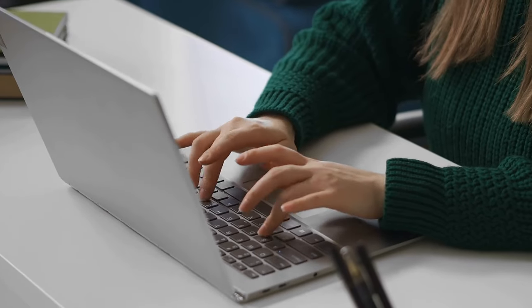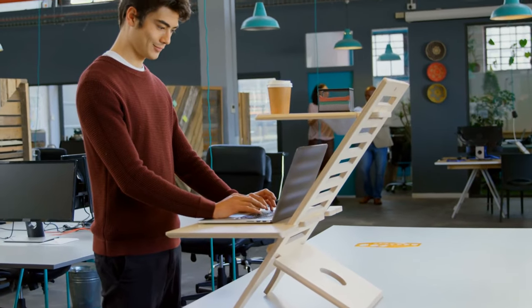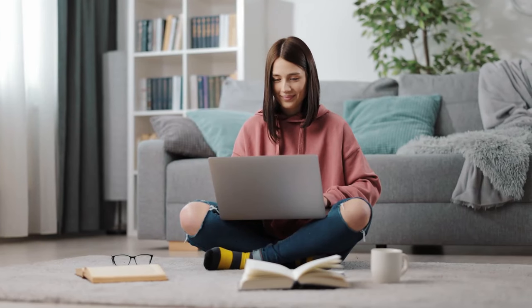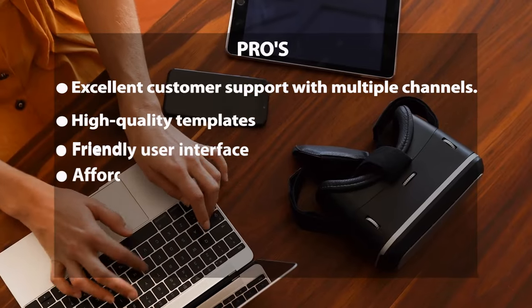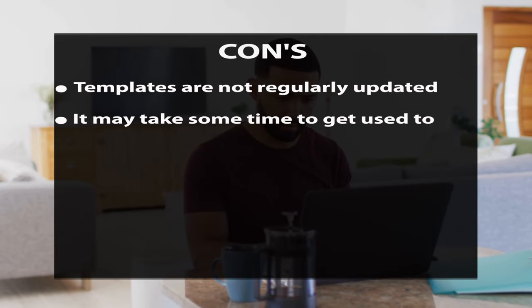InVideo's features include a library of over 5,000 templates covering various topics. Its AI-powered text-to-speech is convenient if you do not want to record your voice, with different narration voices available in multiple languages. The automatic video creation feature lets you create a video without editing — just provide information about the topic, length, and desired style. Pros: excellent customer support, high-quality templates, friendly user interface, and affordable. Cons: templates are not regularly updated and it may take some time to get used to.